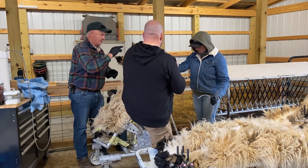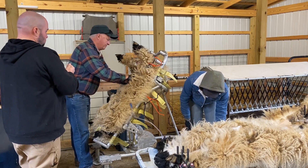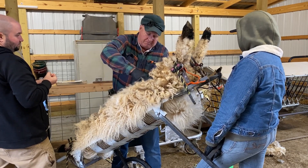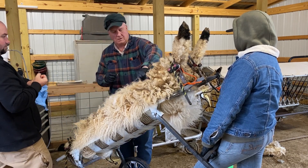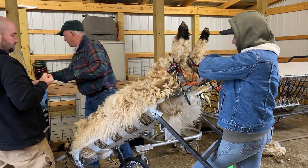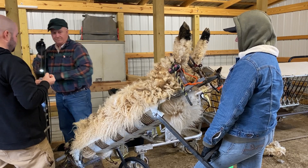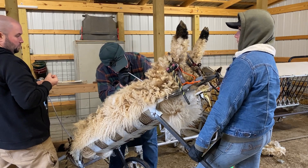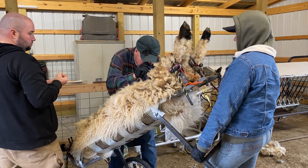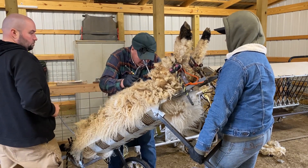Two very small incisions were made above the uterus and the abdominal cavity is filled with gas, allowing better access to the uterus. A scope with a light, also known as an endoscope, is placed in one of the small incisions. The semen is injected with a long thin tube or pipette that's inserted into the secondary incision.